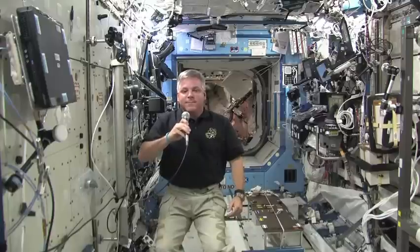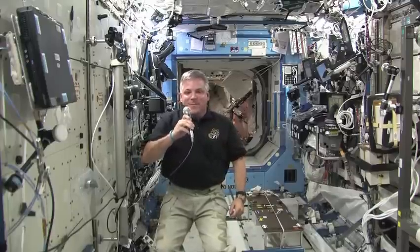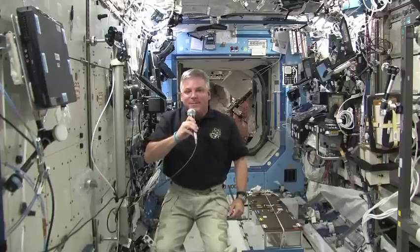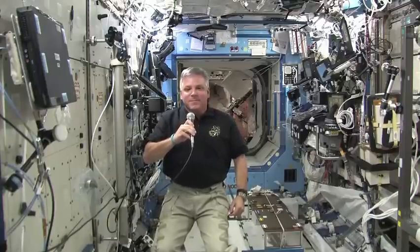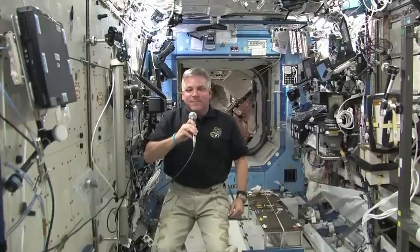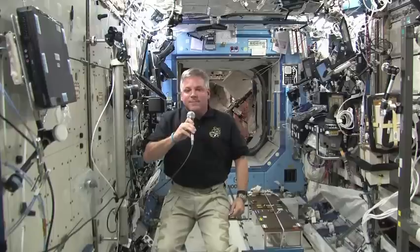Endeavour ISS, this is VOA Washington. How do you hear me? I read you loud and clear. How me? Loud and clear, sir. Welcome to Voice of America. Since this is radio, I wanted to ask you: what is it like to look at the Earth from the space station? Can you describe it for my listeners?